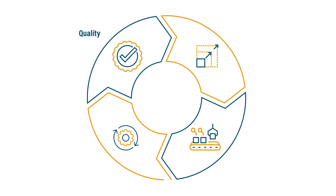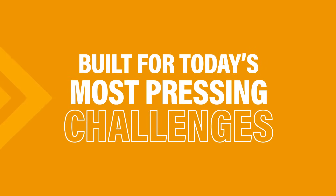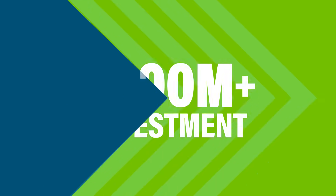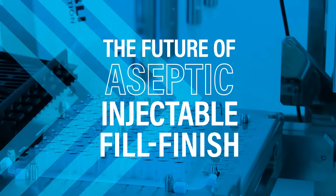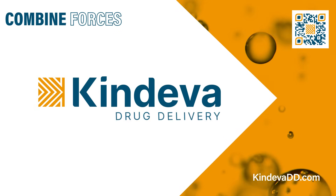Kindeva combines the principles of quality, scale, automation, and efficiency in every facet of our Bridgeton facility's design. The result is a site built for today's most pressing challenges, backed by a $200 million investment. Partner with a comprehensive CDMO and experience the future of aseptic injectable fill finish. Combine forces with Kindeva.